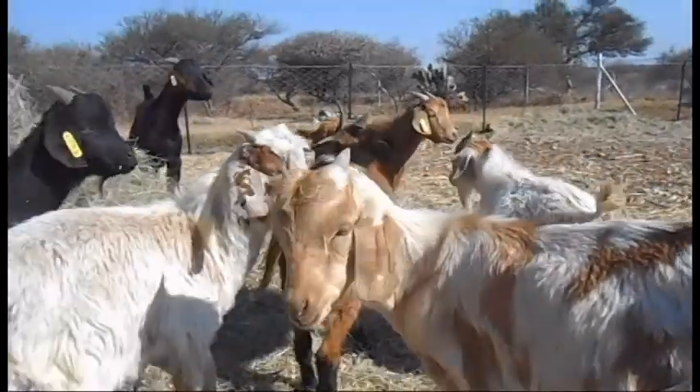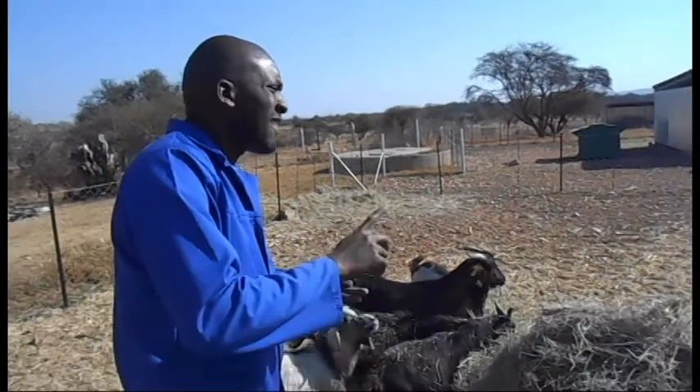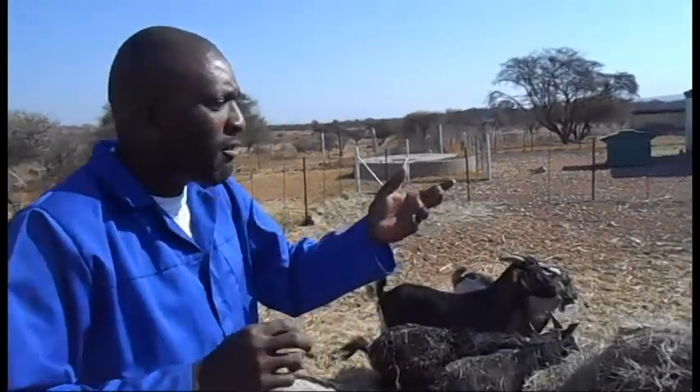We can see those goats eating, then we give them the grass. The combination of these two — acacia and grass — will help to improve the productivity of these goats and also helps to reduce the methane coming from them. We are going to tell the local farmers to adopt this technology.